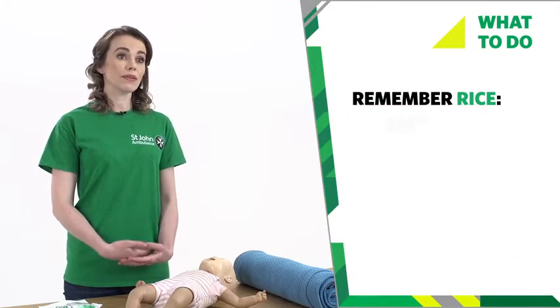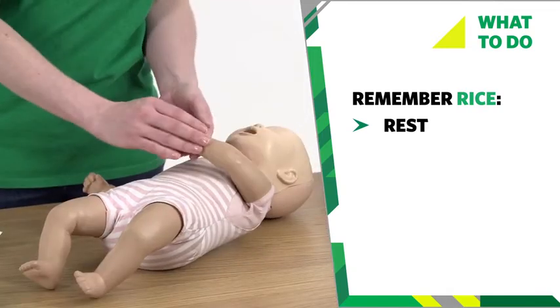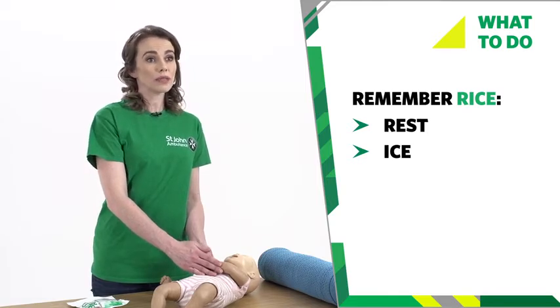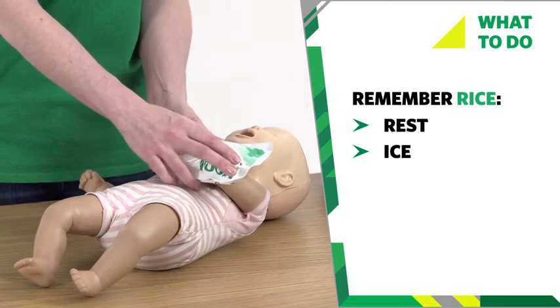Remember RICE. Rest — help your baby to sit or lie down and support their arm in a comfortable raised position. Ice — apply something as cold as your baby can bear. This could be a cold flannel, an ice pack, or frozen peas wrapped in a cloth. Leave the ice pack in place for no longer than 10 minutes.